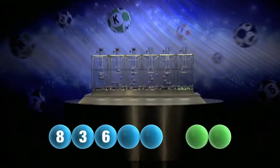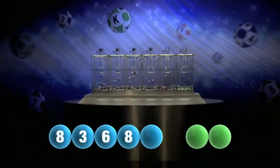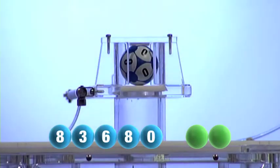Number 6. The fourth this Wednesday is another 8. The fifth and final number of today's draw is 0.